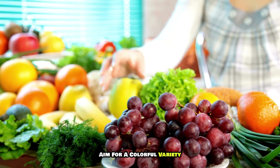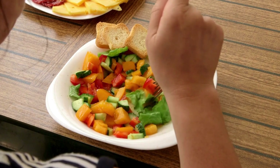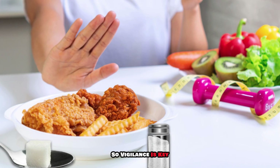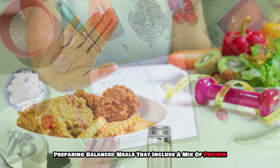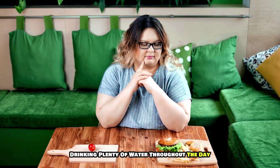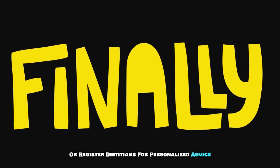Prioritize fresh fruits and vegetables, aiming for a colorful variety, as different colors often represent different nutrients. Be mindful of added sugars and sodium in packaged foods, as surprising amounts can be hidden in seemingly healthy products. Meal planning can be a game changer — preparing balanced meals with a mix of protein, healthy fats, and complex carbohydrates helps reduce impulsive eating. Staying hydrated is equally important, as drinking plenty of water can prevent you from mistaking thirst for hunger.